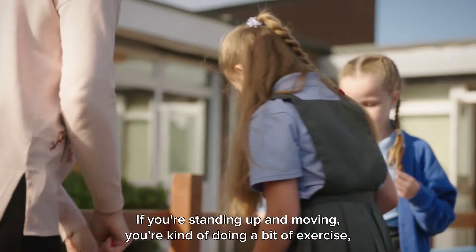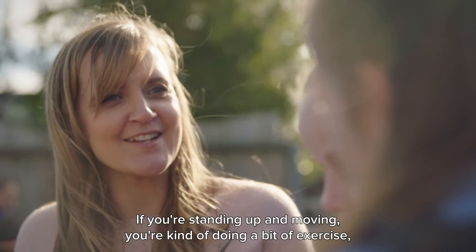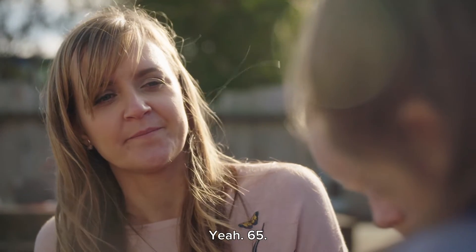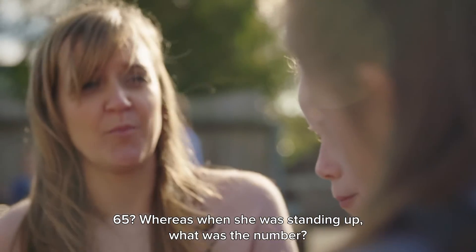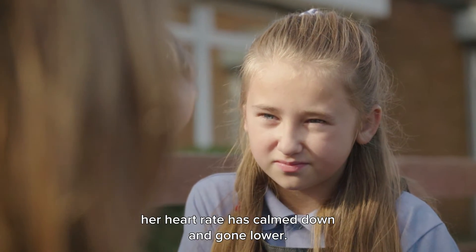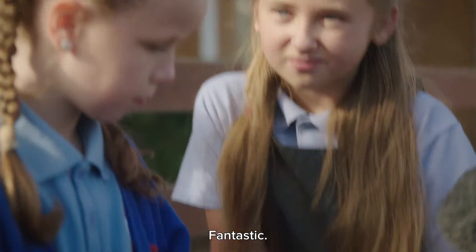So should we sit down on the bench? If you're standing up and moving, you're kind of doing a bit of exercise, aren't you? So your heart rate might well start to creep up. What's her heart rate now, Shannon? Is it a bit more steady? 65. Whereas when she was standing up, what was the number? 74. So when she sat down, her heart rate has calmed down and gone lower. So you need to be sitting down so you're nice and calm. Fantastic.